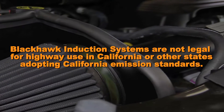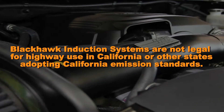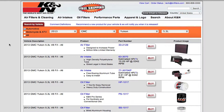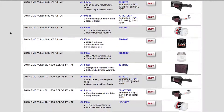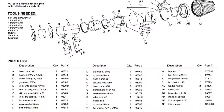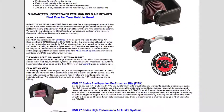Blackhawk induction systems are not legal for highway use in California or other states adopting California emission standards. Go to knfilters.com to see the up-to-date status of each air intake and vehicle application, and to see a list of other CARB adoption states. While there, you can also view installation instructions, power gain charts, images, and other product information.